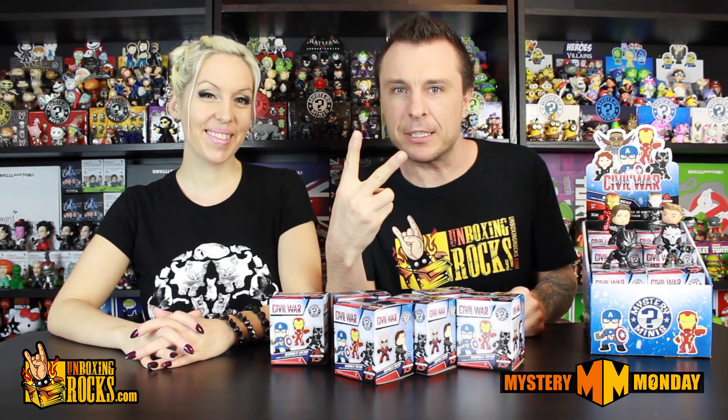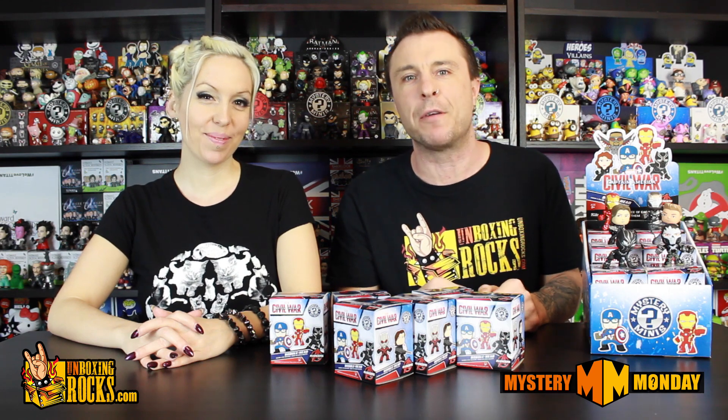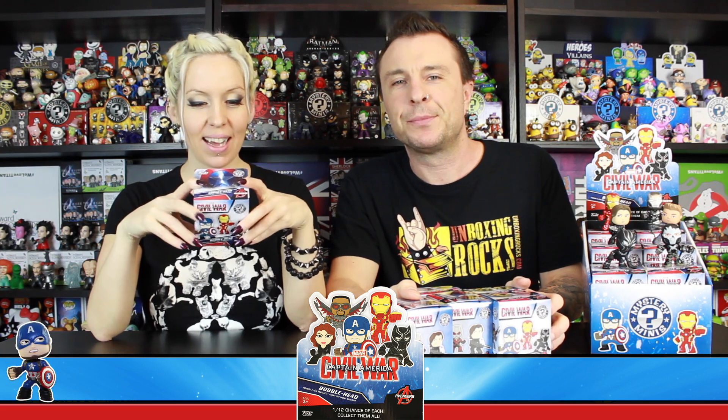This is part two of a two-part series unboxing the full case of these Captain America Civil War Funko Mystery Minis. Who was in the set? There's Captain America, Iron Man, Falcon, War Machine, Winter Soldier, Black Widow, Agent 13, Ant-Man, Hawkeye, Black Panther, Vision, and Crossbones.